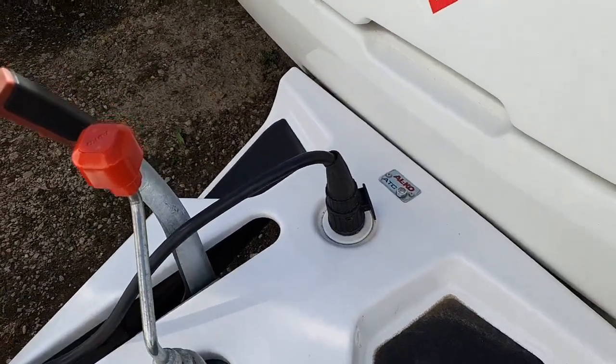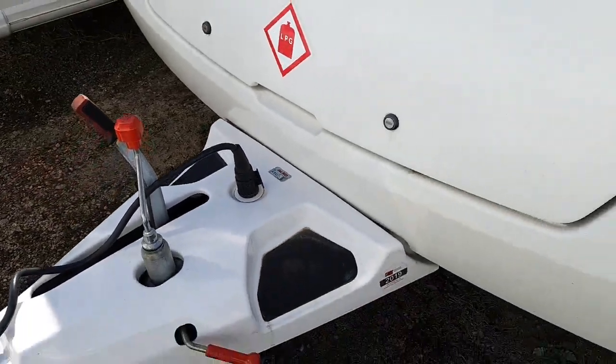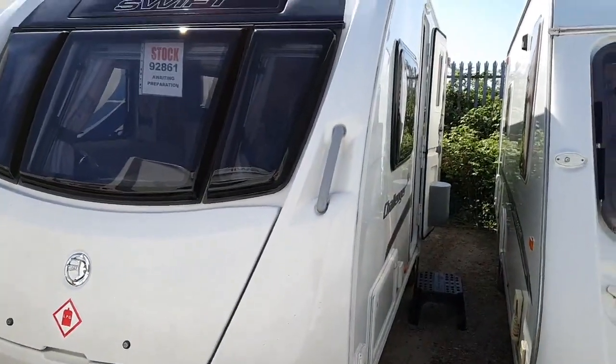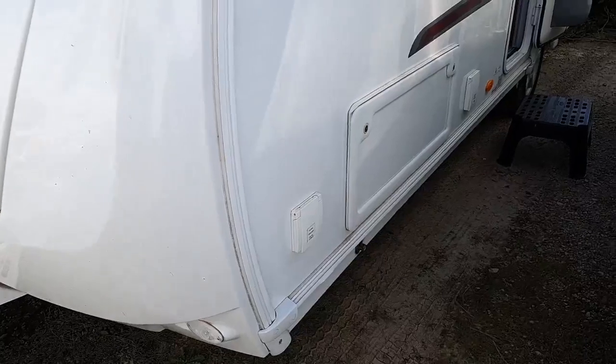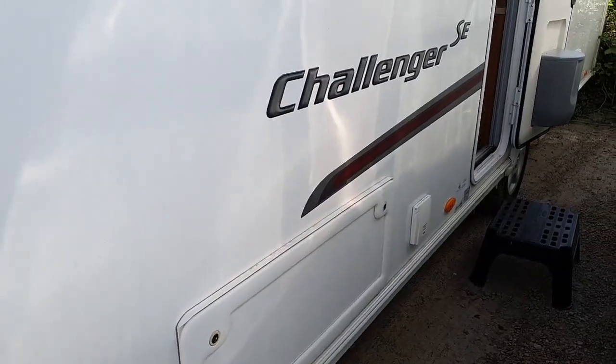Alco ATC is standard — the automatic trailing control, so anti-snake. It comes with a roof-mounted 20-watt solar panel. There's an exterior barbecue point, side access locker, and 230-volt electric socket.